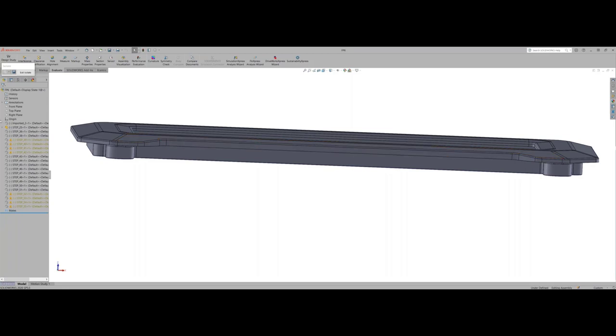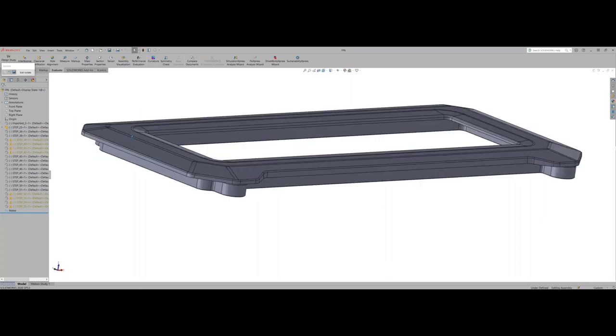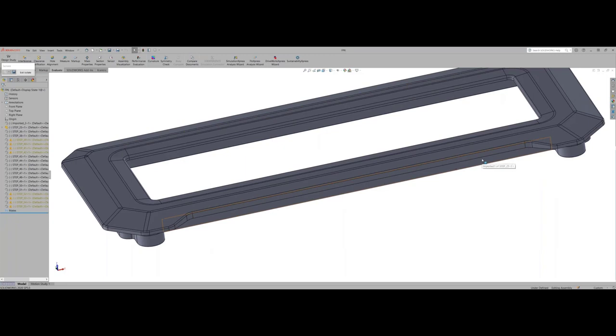Question: Does Eccentric do the molding in-house or only the tooling design? We do everything under one roof — actually across two facilities. We will build and run the tools here between our two facilities in Michigan.